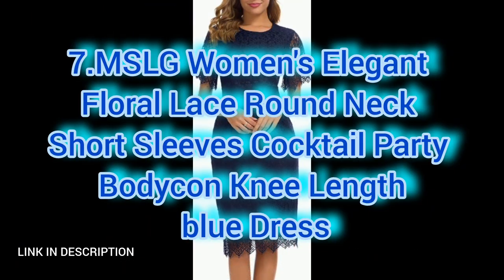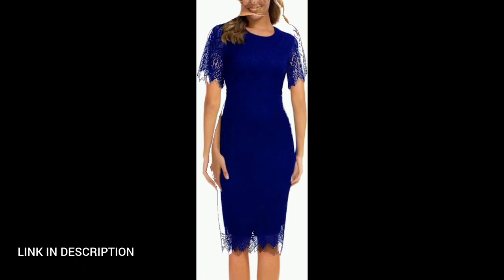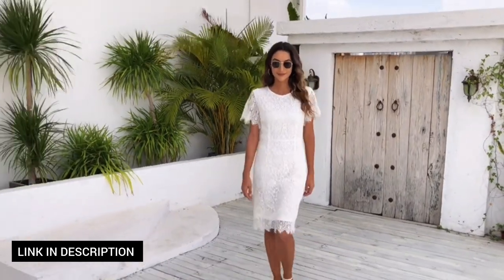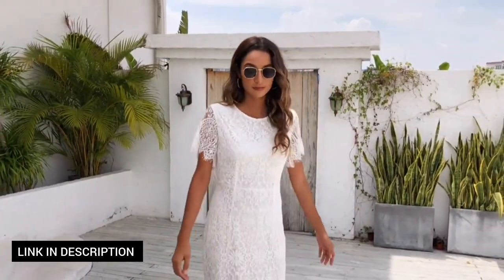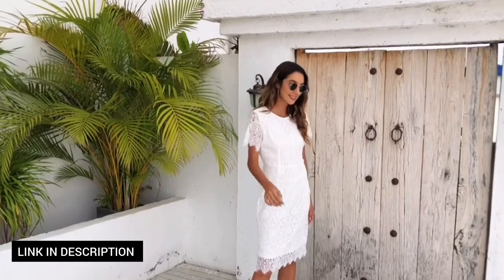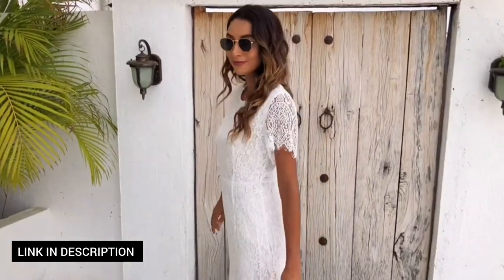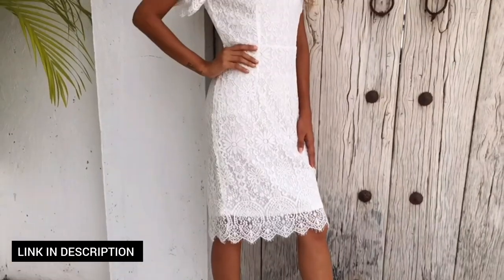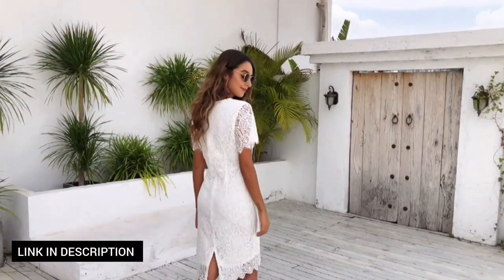Next, elevate your cocktail party look with this women's elegant floral lace dress in a sophisticated blue shade. The round neck and short sleeves showcase a timeless charm, while the floral lace detailing adds a touch of romance. The bodycon silhouette and knee-length cut create a flattering and graceful ensemble, making it an ideal choice for upscale events. Step into the spotlight with this dress that seamlessly blends elegance and modern allure for a memorable night out.